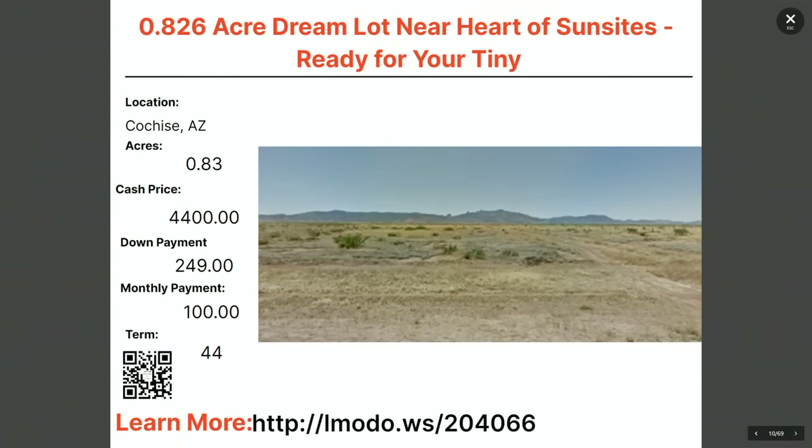Moving over to Cochise County, Arizona — a 0.826-acre property, almost a full acre. Ready for your tiny home? Asking price is $4,400 with $249 down and $100 a month for 44 months. Learn more at elmoto.ws/204066.